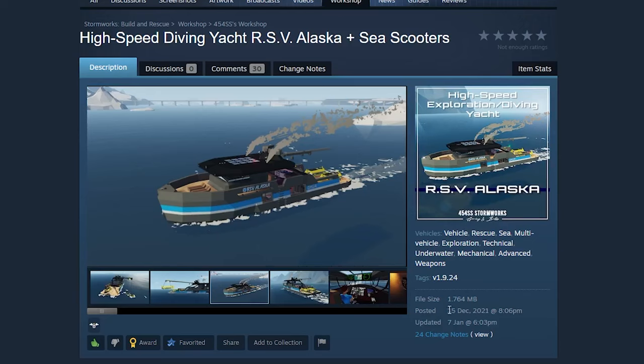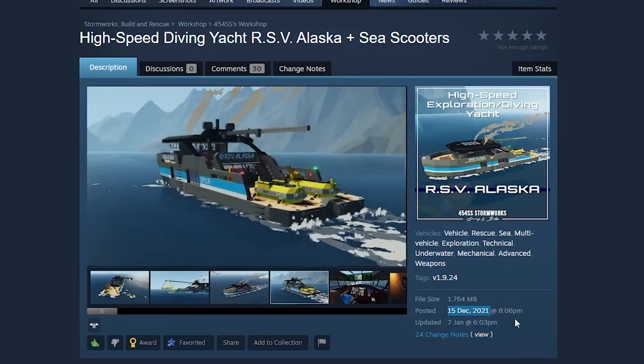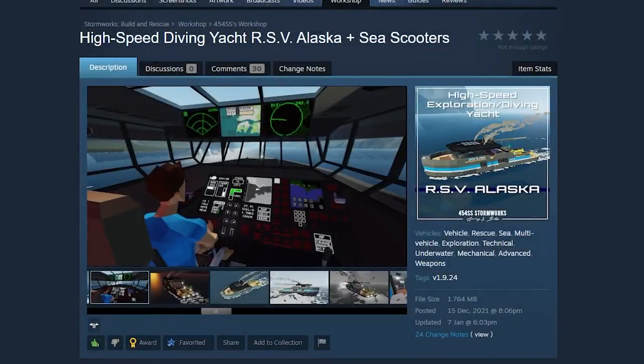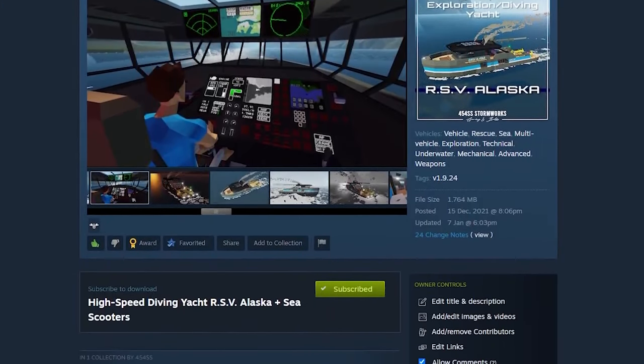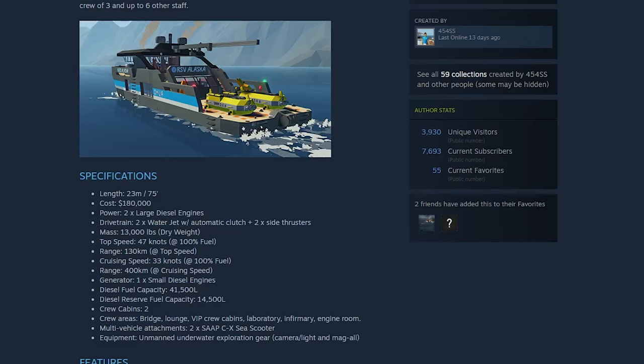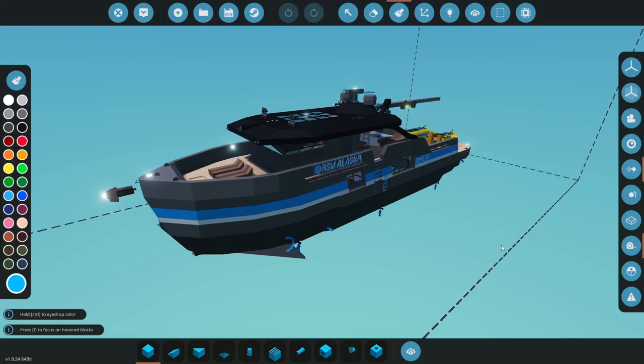This ship — the Alaska and her sister ships — were released in December 2021. While they did stand the test of time and the interior hasn't changed much, I've also made some changes to microcontrollers since then. The game has also made changes, including the compressed gases update and other recent additions, which brings us to the updates I made to bring these ships into 2024.